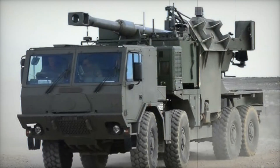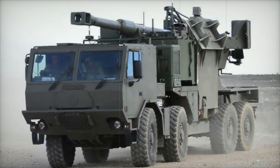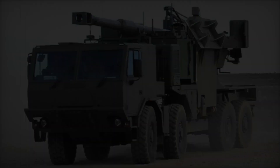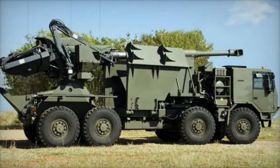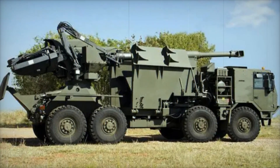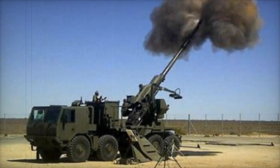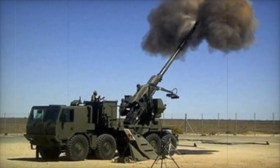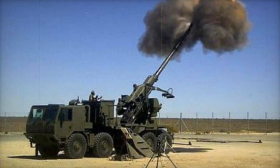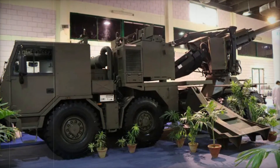Have you ever wondered what a modern artillery piece looks like, capable of hitting targets at enormous distances with high precision? Today we'll tell you about the T5-52 Condor, a self-propelled howitzer that changed the game on the battlefield. Let's take a behind-the-scenes look at this military machine and understand how it helps the army win wars. Watch this video to the end to discover all its secrets.